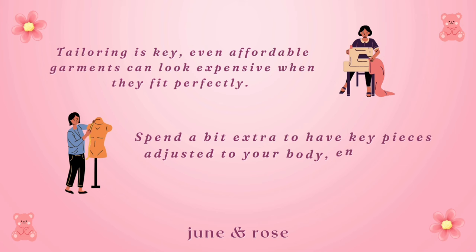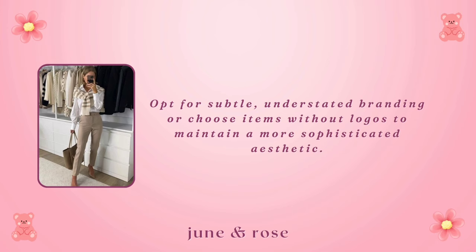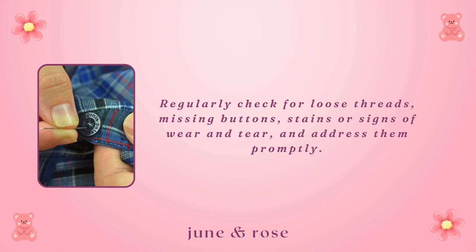Visible logos. Avoid clothing with overly visible logos or branding, as it can cheapen your look. Opt for subtle, understated branding, or choose items without logos to maintain a more sophisticated aesthetic. Neglecting basic care. Maintain your clothing properly to keep it looking fresh and expensive. Follow care instructions and store items correctly. Regularly check for loose threads, missing buttons, stains or signs of wear and tear, and address them promptly. A well-cared-for wardrobe always looks more valuable.